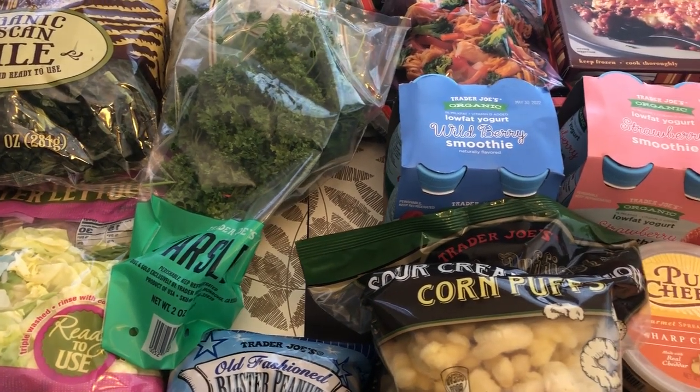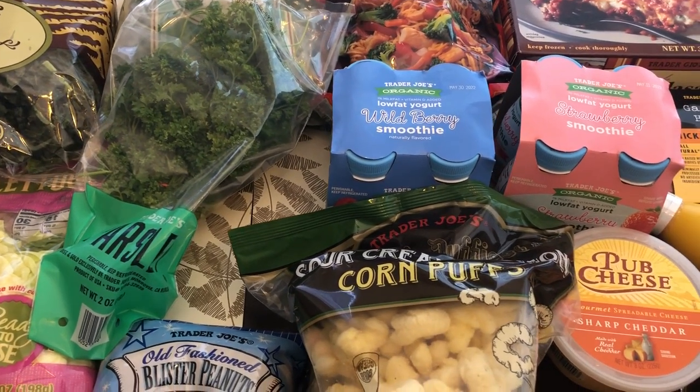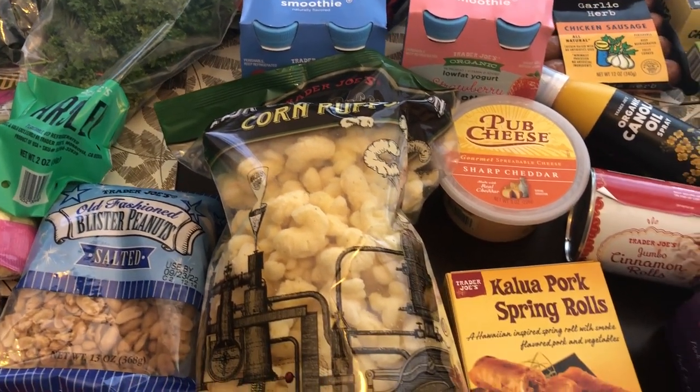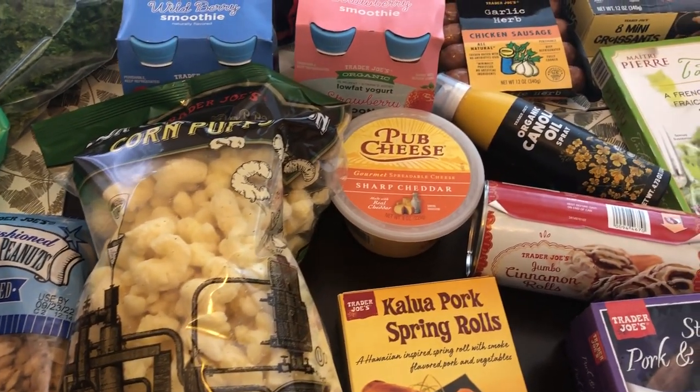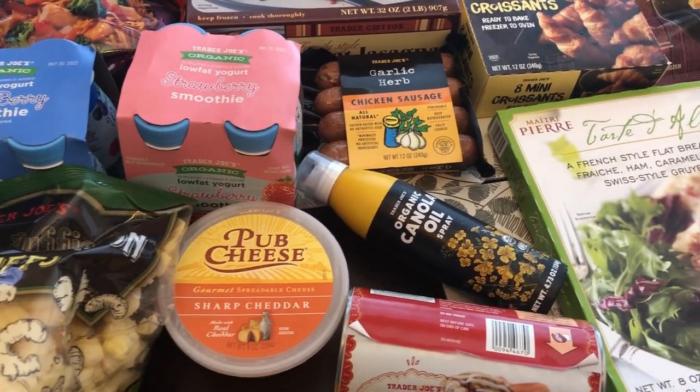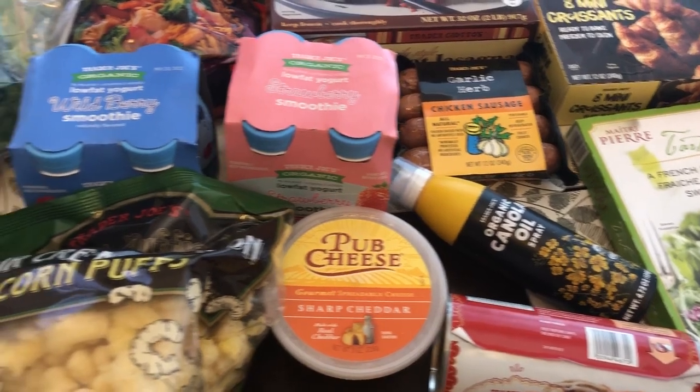Hi and welcome to our channel. My name is Andrea with Foodimentary Adventures in Food and I am here with a haul from Trader Joe's, one of my favorite grocery stores. I spent about $125 and some change, so let me jump right in.